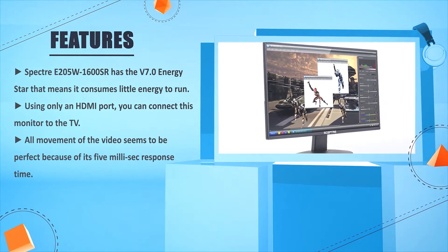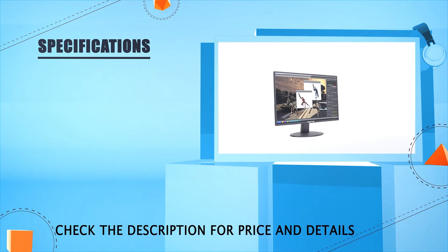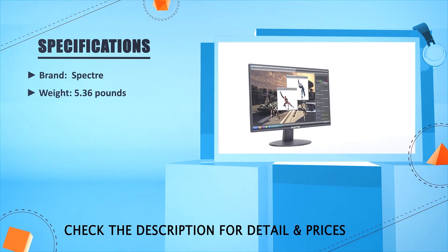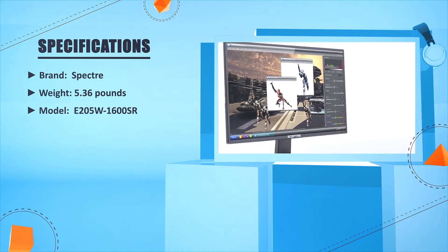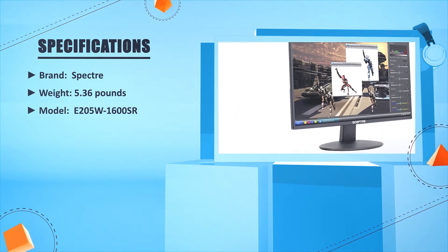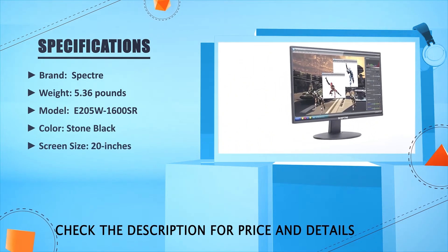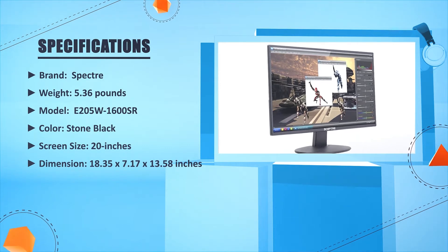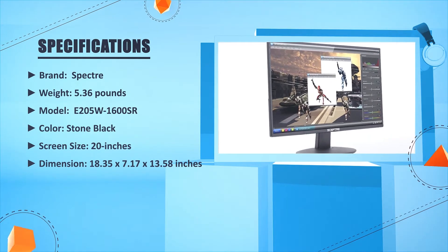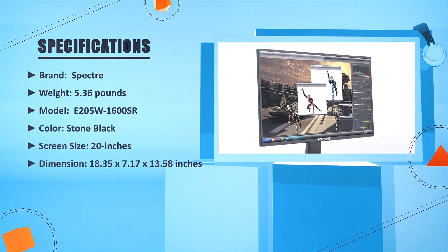Brand: Scepter. Weight: 5.36 pounds. Model: E205W1600SR. Color: Stone Black. Screen size: 20 inches. Dimensions: 18.35 x 7.17 x 13.58 inches.